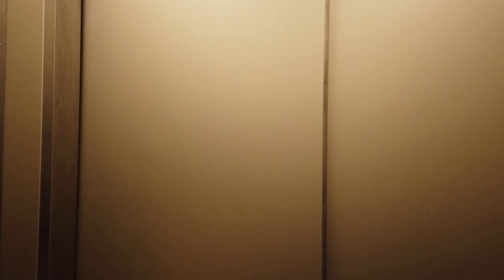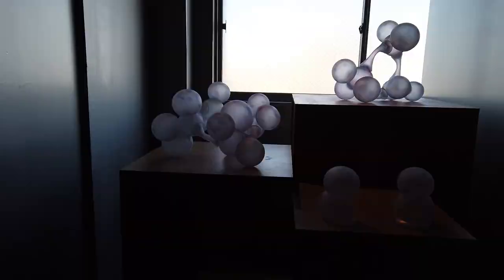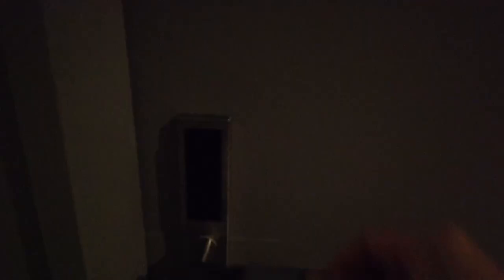戻ってきてお部屋に行こうと思います。こちら倉庫を改装しただけあってかなり広いエレベーターになっていました。私たちの部屋がある6階にやってきました。右に曲がるとこのようにアートが展示されています。左の方に向かって部屋に行こうと思います。かなり広くて部屋数も結構ある感じでした。